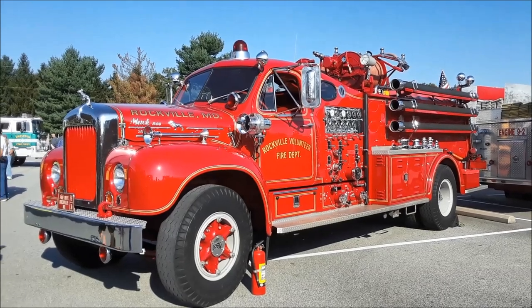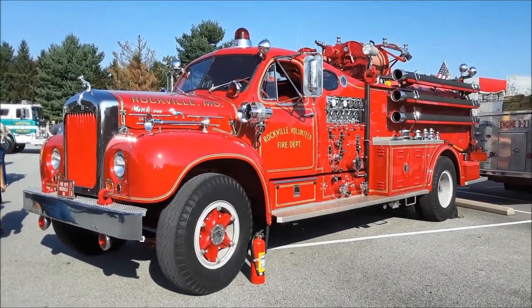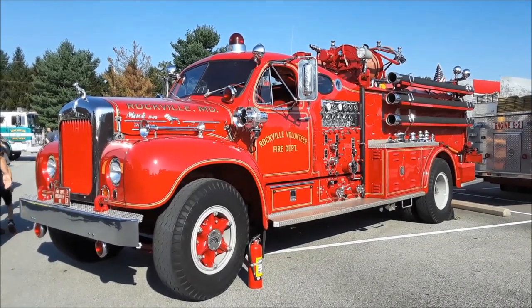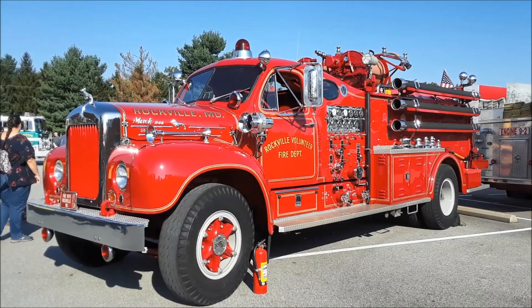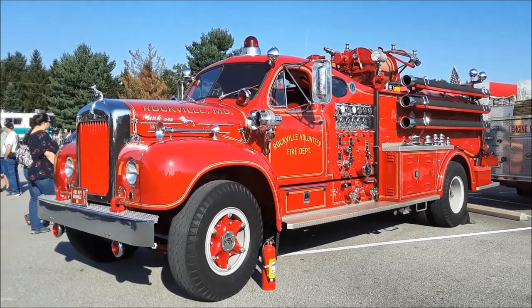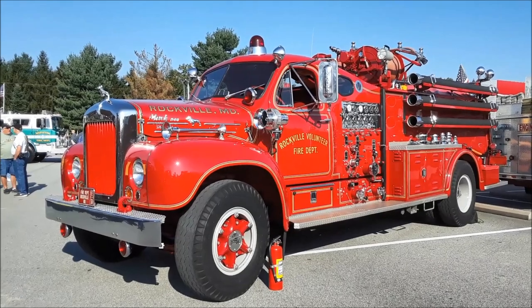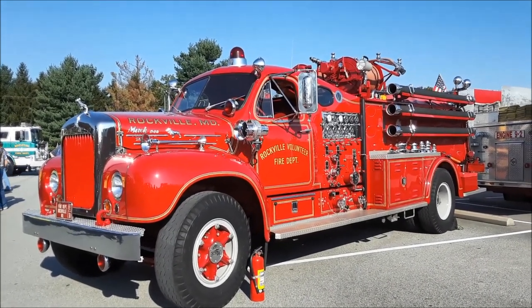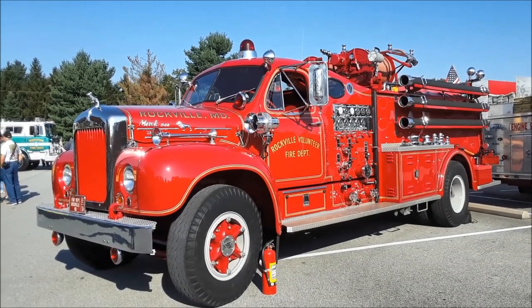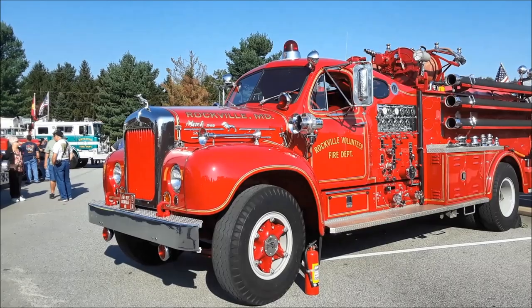Why is it called the Rockville Cab? The Rockville Fire Department always had them, and they built it for Rockville. According to the old guys, they came up with that streamlined cab design. Mack had a sedan cab, but it was much more of a definite rake, not the nice streamlined look this one has. When they built it in 1963, according to the older members, they called it the last one they were ever going to build because there was so much hand work involved.